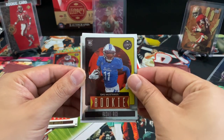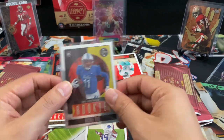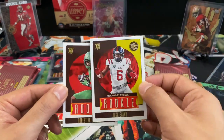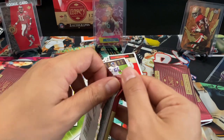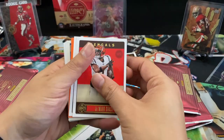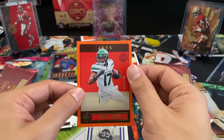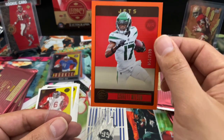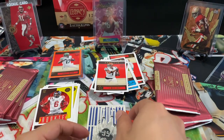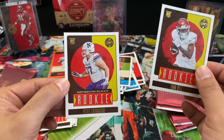We've got a chrome rookie of Rishi Rice, also having a pretty good start to his career with the Chiefs, I believe. Four rookies in this pack — nice: Zach Evans and Christian Gonzalez. Still don't know if I can mint it for the points though. Got an orange here — nice, Garrett Wilson, it's a 199. Hopefully he and quarterback Wilson can do something. Rookies: Tank Dell, Peter Skoronski.